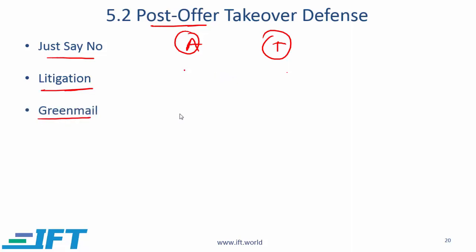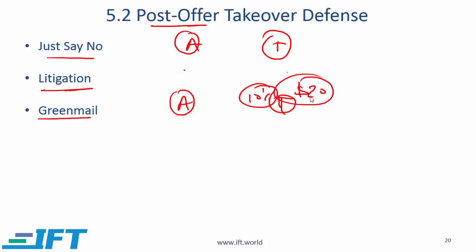Greenmail: this is a situation where a company that intends to acquire has already bought, say, 10% of the shares in Company T. The management of T then says to Company A: your shares in the market are worth $20, but we will pay you $25 for these shares. The acquirer is being offered a premium — it's almost like a bribe — with the condition that the acquirer will then not try to acquire the company.